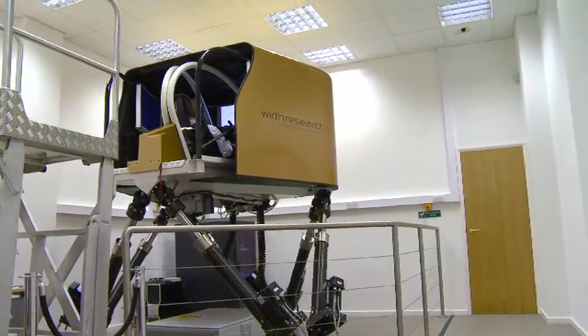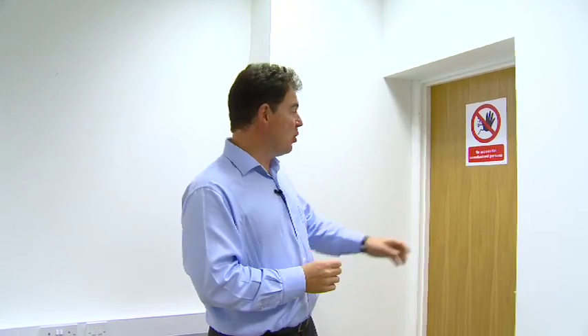Formula 1 simulators are normally well and truly off limits. I've come to Wirth Research in Bicester, headquarters of Virgin Racing, and today we're going to take a bit of a look. It says here no access for unauthorised persons, but today we are authorised — let's go in and have a look.